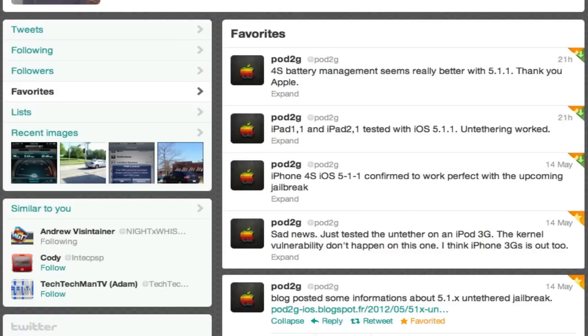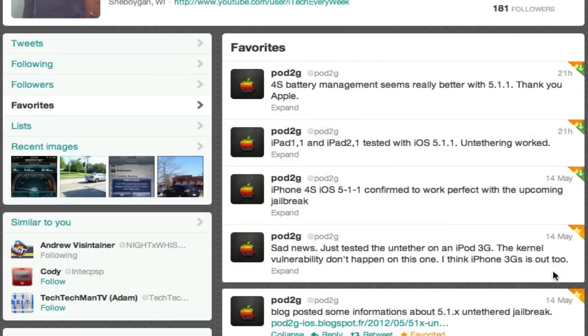I believe this jailbreak is actually going to be for 5.1.1 only. It might have compatibility with 5.1, but it looks like he's focusing on 5.1.1 only right now. But basically, that's the update — those devices have all been confirmed to work. Here's a link if you guys want to check this out.